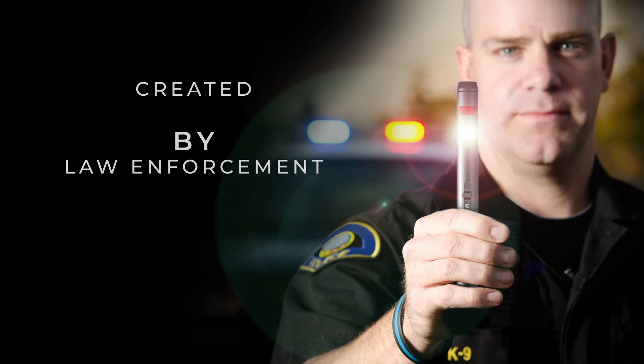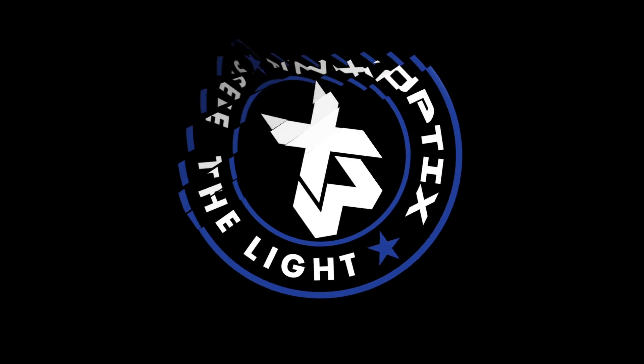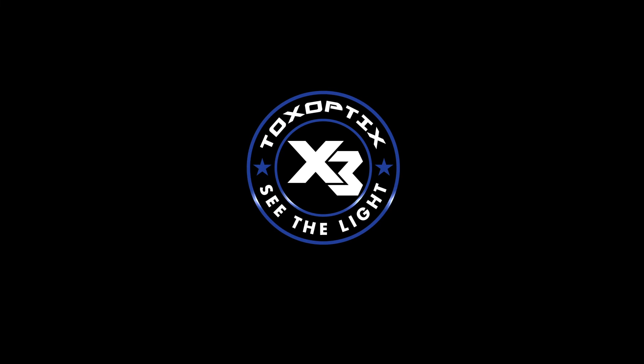Created by law enforcement for law enforcement, it's the X3 by ToxOptics.